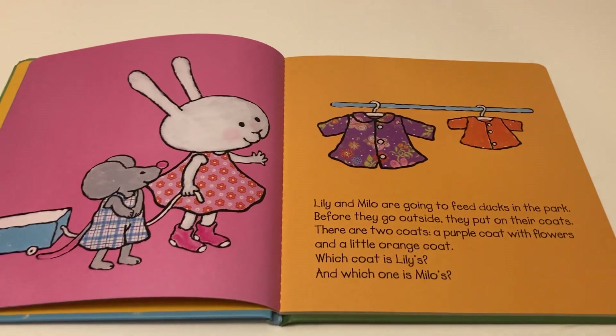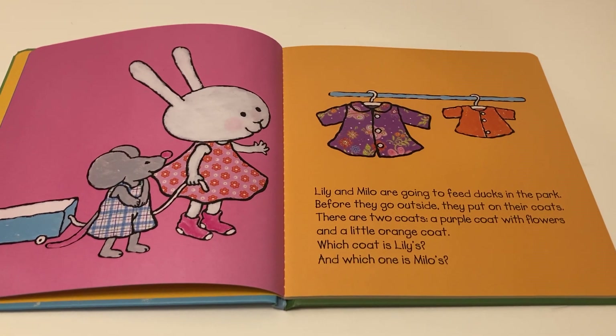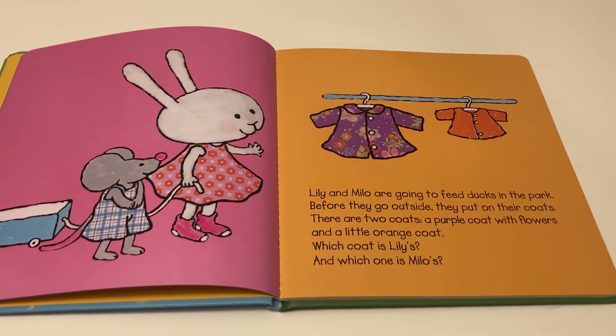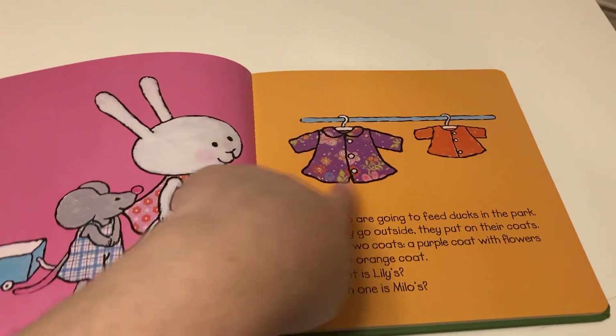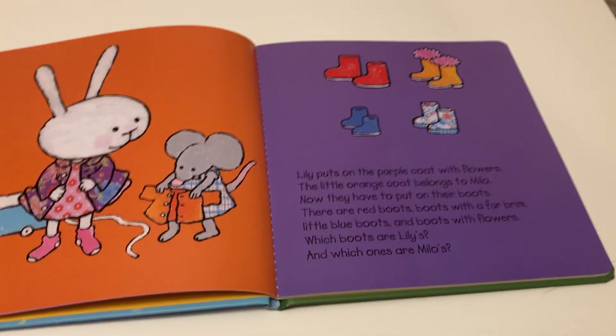Lily and Milo are going to feed ducks in the pond. Before they go outside, they put on their coats. There are two coats: a purple coat with flowers and a little orange coat. Which coat is Lily's and which one is Milo's? Lily puts on the purple coat with flowers.